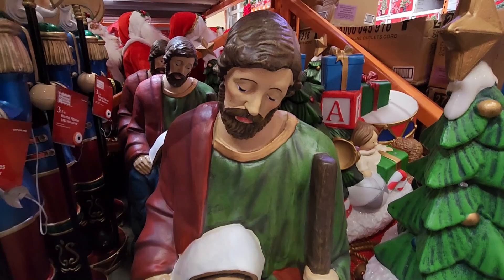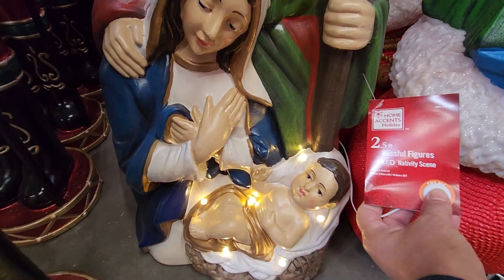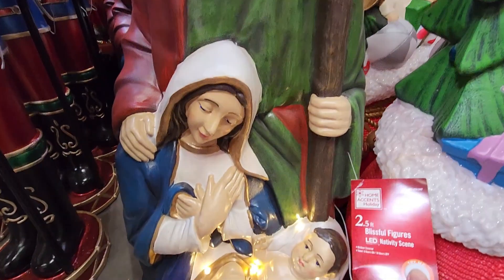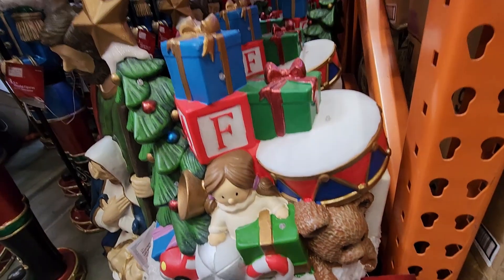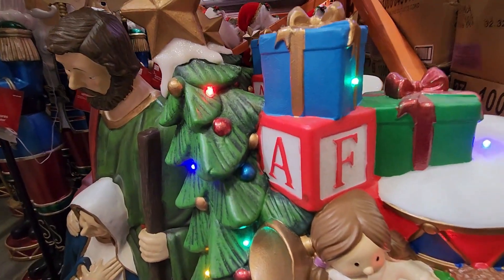Here they have a two and a half foot nativity set — the design was beautiful, very detailed. I didn't video the price but it was $59.98. And here is this beautiful Santa's bag filled with toys, and this one was also $59.98.